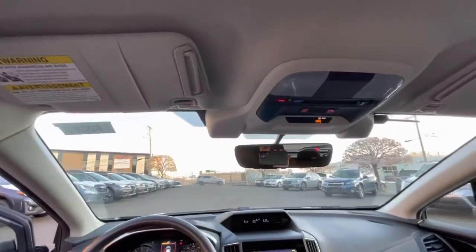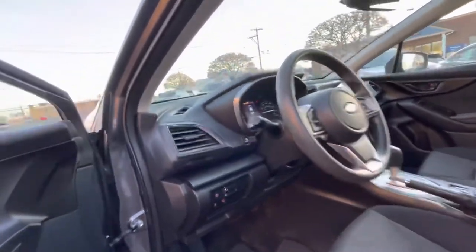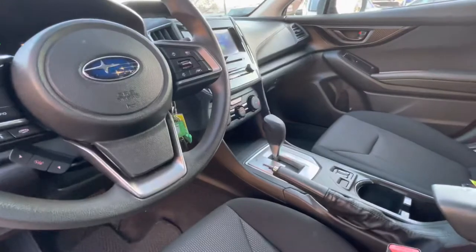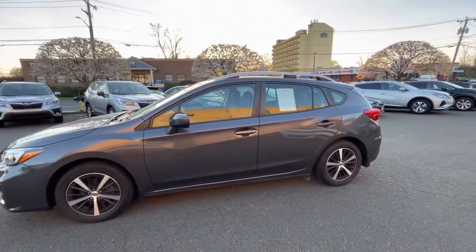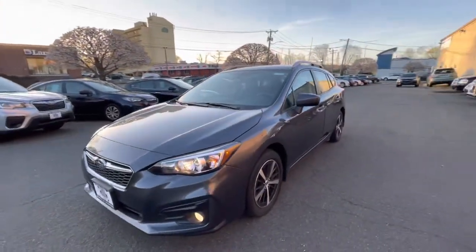You have driver assist technology and home link. Blind spot detection on the side mirrors, heated side mirrors. Driver assist technology includes adaptive cruise control, lane departure warning, and lane assist. Heated front seats, Apple CarPlay and Android Auto technology. Overall it's a really nice car and equipped with a good amount of options for a 2019 Premium Package.